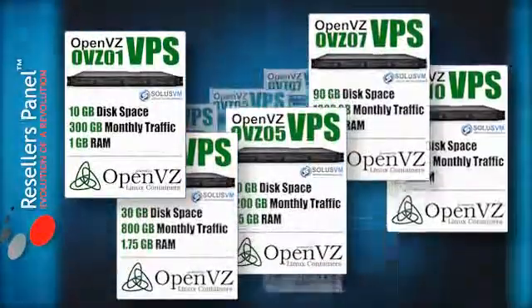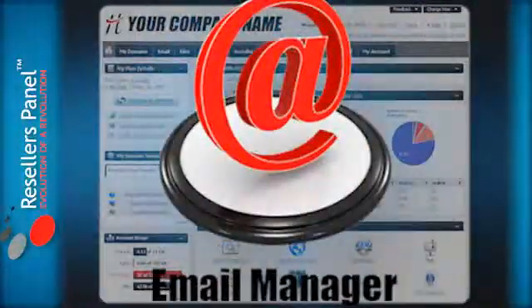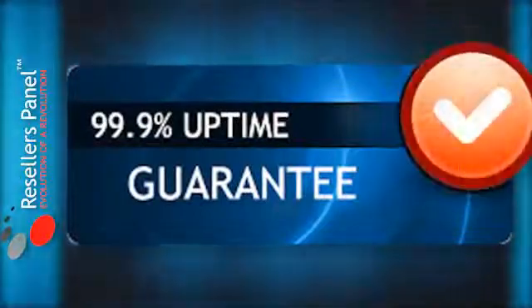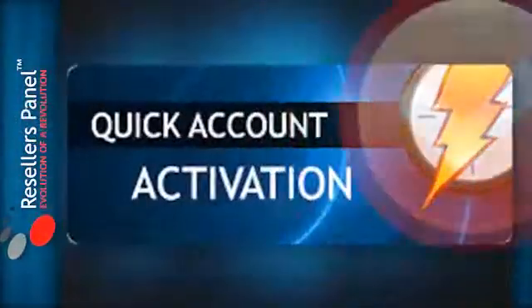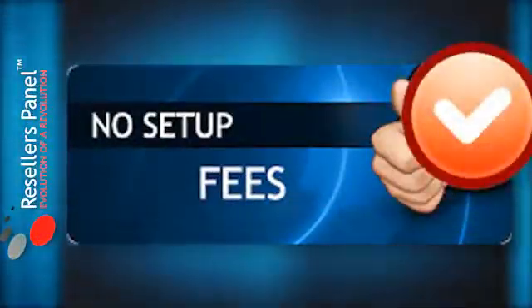Resellers Panel offers you a choice of VPS hosting packages and you will see you have the option to have the Ubuntu OS installation at sign up. We also include our easy to use point and click control panel, Hepsia, for free. You get an amazing 99.9% network uptime, quick activation, regular backups, outstanding customer service should you need it, and there are no VPS setup fees either.